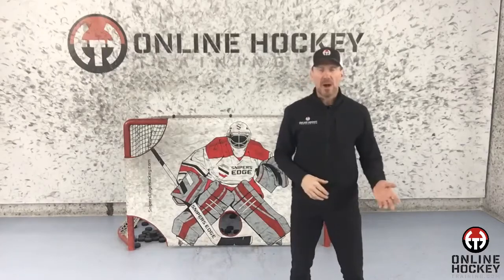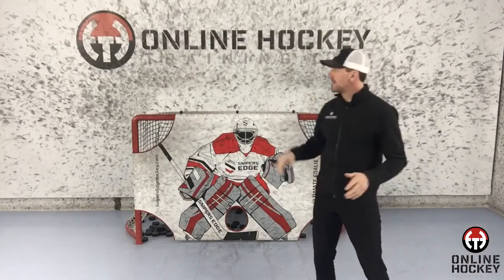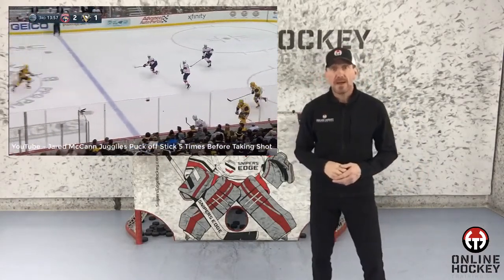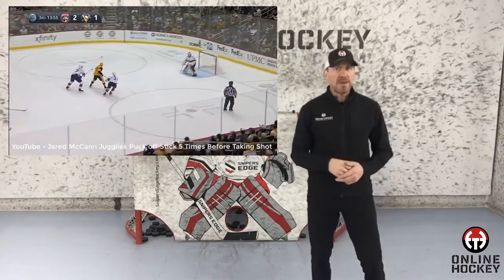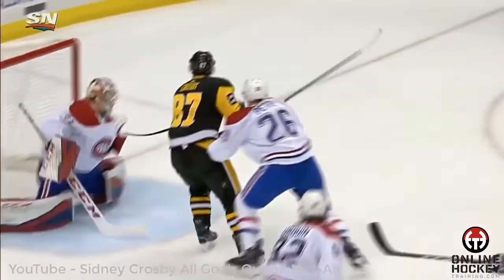Did he intend to make this play prior to it happening? How the heck am I supposed to know? I've never even heard of the kid. Calm down, I was just asking the question. Anyways, let me see if I can break this play down so you can uncover Mr. McCann's thought process during this amazing display of puck juggling by someone other than Sidney Crosby on the Penguins.